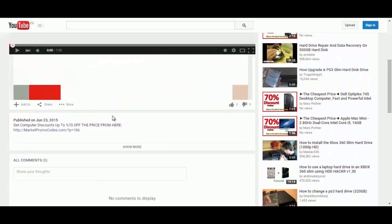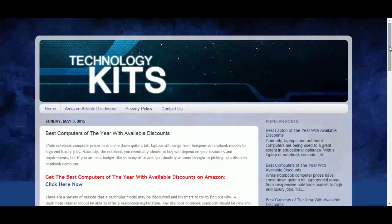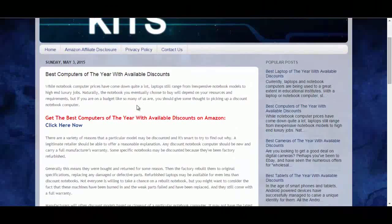To do that, click the link in the description box and you will be redirected to the private blog. Click on the 'Click Here Now' and you will go to the Amazon promotional page.